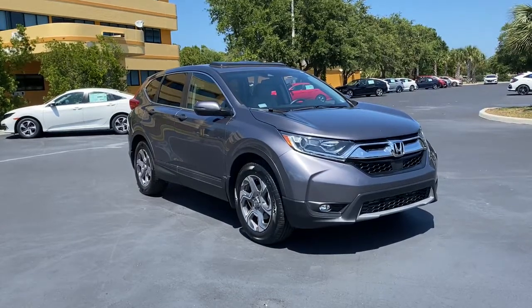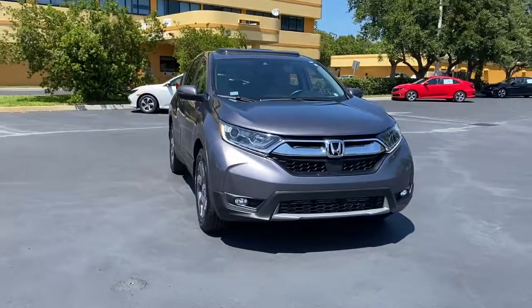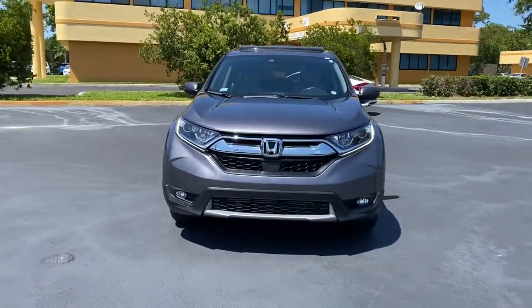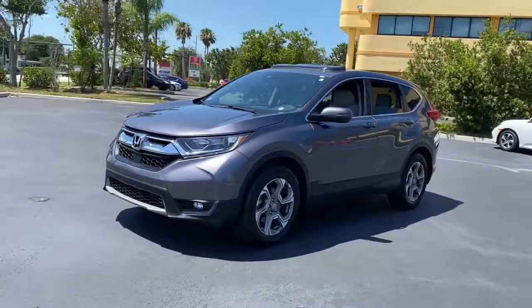Check out this 2018 Honda CR-V. With less than 30,000 miles on the odometer, this vehicle stands out from the rest. Take a closer look at this stylish and up-for-anything CR-V.